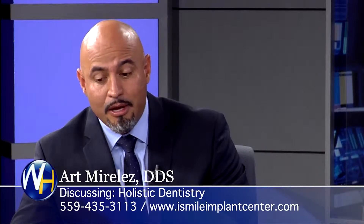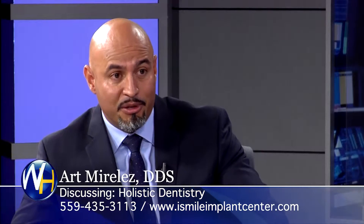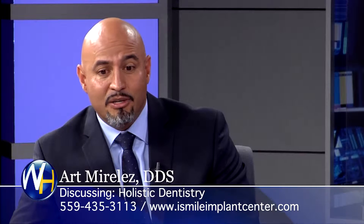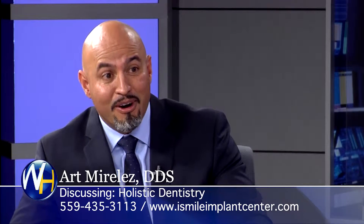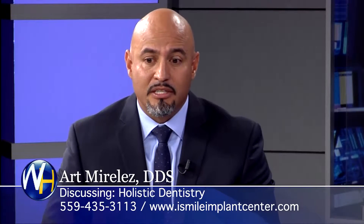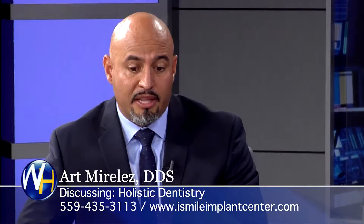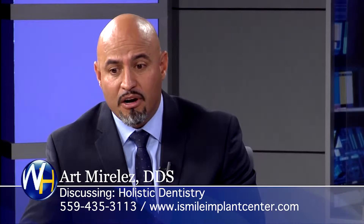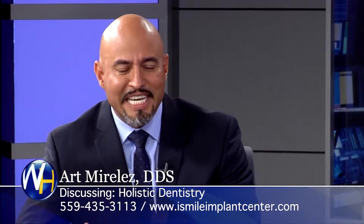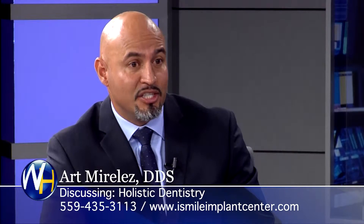Now there's a lot of studies that show that the health of your mouth is related to the health of your body. In fact, there's a study that shows that you're two times more likely to have a heart attack if you have gum disease. So our patients, especially our diabetic patients, we make sure that their gums are far more healthier, and we're seeing them as often as we can to make sure that their diabetes stays in check.